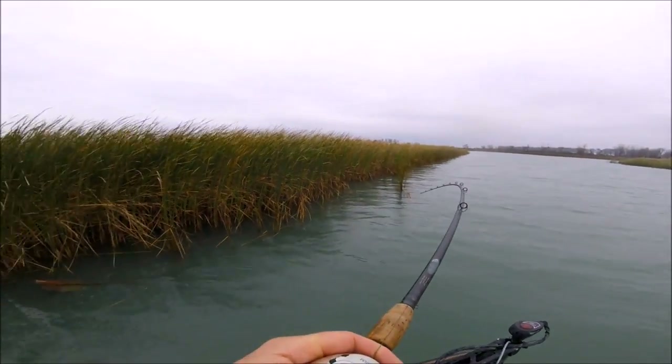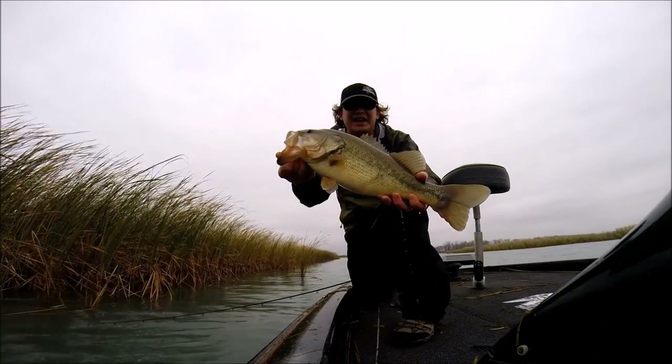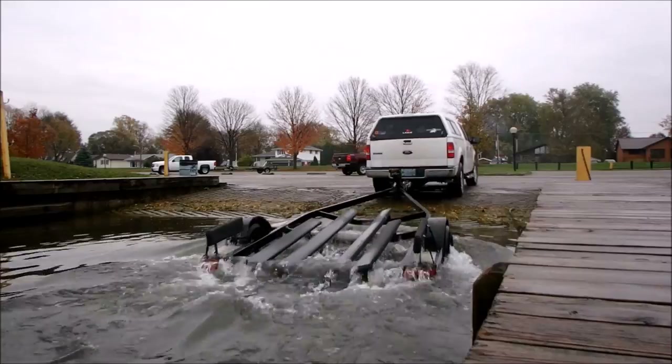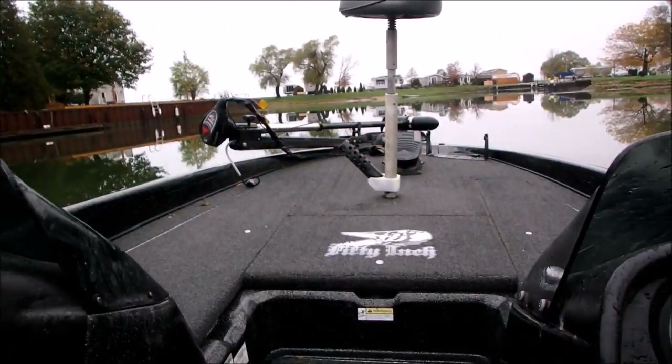Hey guys, it's Carl here on Lake St. Clair and it's a grey gloomy day today. But it's the 2nd of November, going up to 16 degrees and it's flat calm, so I'm going to go fishing. There's no reason not to. It'll get a little bit wet but who cares.